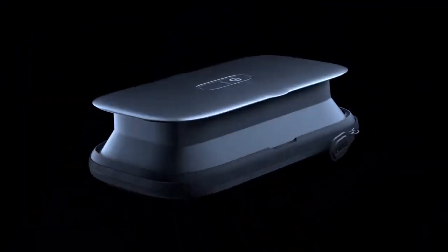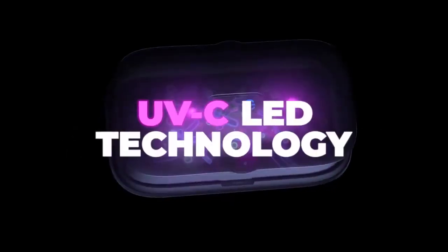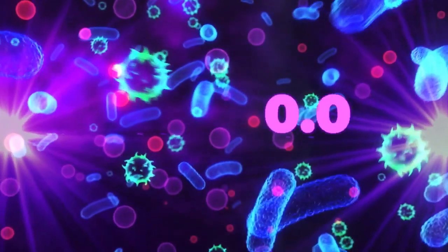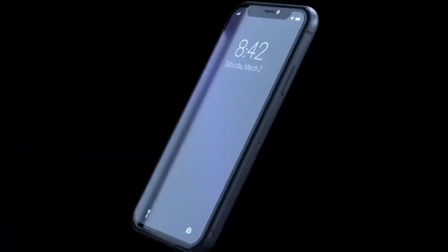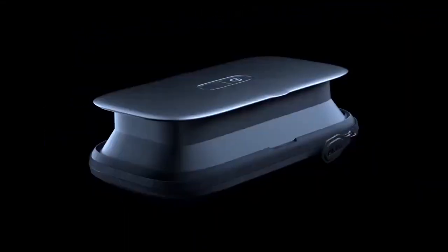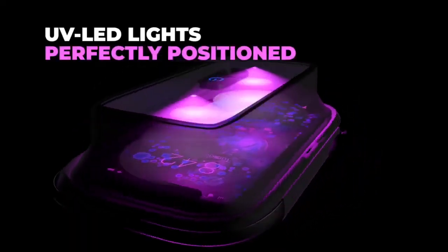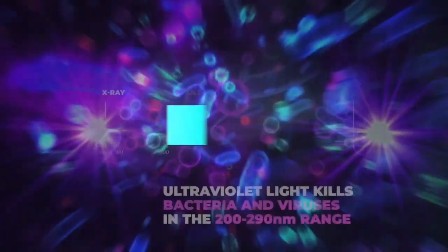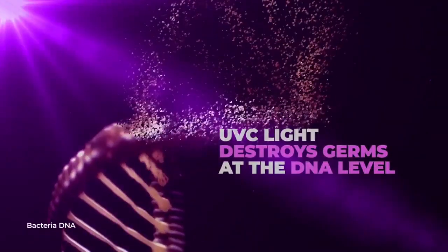Keeping germs at bay is important in preventing you and your family from getting sick, and the Homedics UV Clean sanitizing series features four portable items that kill 99.9% of bacteria and viruses. The series includes a portable phone sanitizer, portable sanitizer bag, portable sanitizer case, and portable sanitizer wand. With this selection, you can sanitize your jewelry, makeup brushes, phone keys, and more. No matter which item you choose, each uses one to four UVC lights to kill germs at the DNA level.